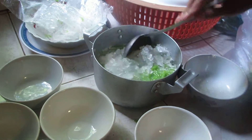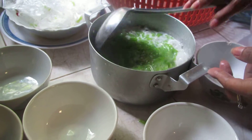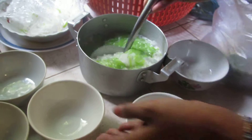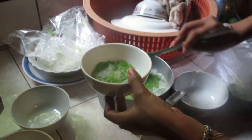This is a Khmer dessert. What's this called again? Lot in Khmer — I don't know the English name. Lot is noodle, but made from rice.